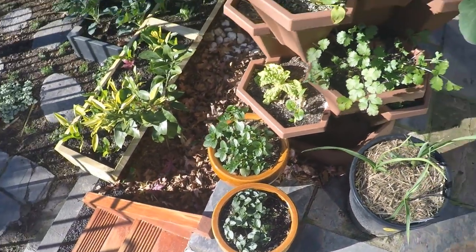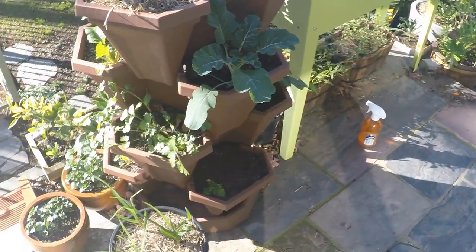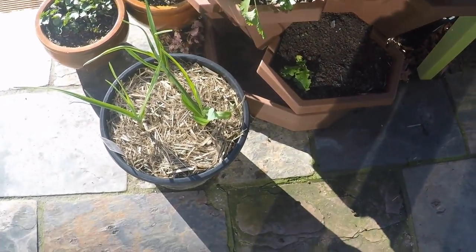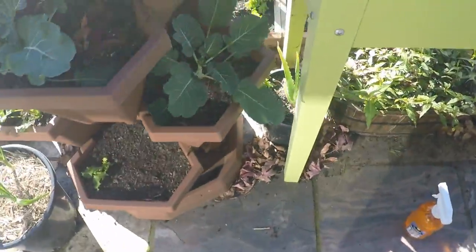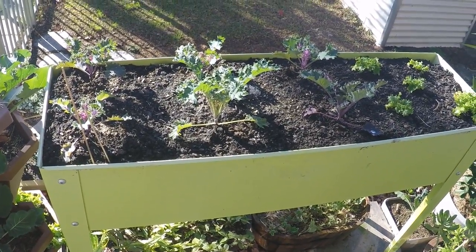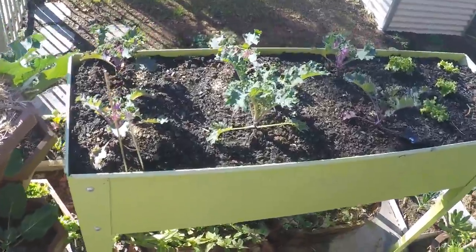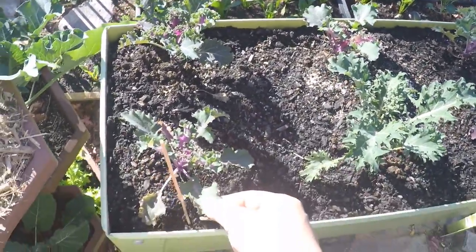Down here we have basil mint and chocolate mint. I got the basil mint because basil can't survive the cold here in Melbourne, so I use that as a substitute for basil in cooking. That's some garlic I just threw in a pot. More broccoli over here. I just turned over this bed because the soil was pretty bad, so I dug it all up and planted kale about three weeks ago.